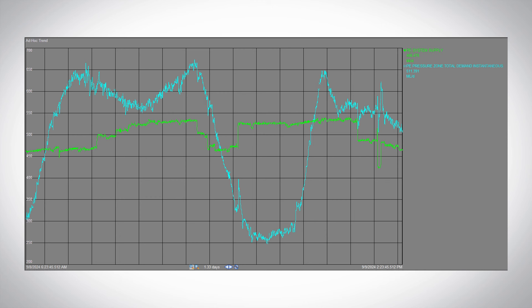This blue line actually shows what the instantaneous demand is. And you can see at times we're over 650 million liters a day, and then it drops off at night and increases again early in the morning. Evening demands and morning demands are the peak times of day for water use, and at night is the only opportunity we have in some cases to recover that distribution storage.